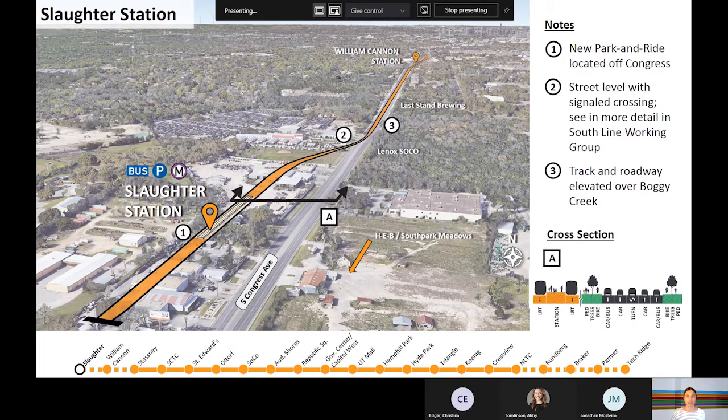Let's do a quick orientation to the layout of the next group of slides. In the top left you'll see the station or area we are focusing on. In the top right you'll see a list of numbers and notes that correspond to numbers on the center aerial image. Additionally, on most aerial images you'll see green arrows at each station platform — these indicate how pedestrians would access the platform. Below the notes you'll see a cross-section diagram corresponding to a matching letter on the aerial image. For these cross-sections, orange indicates light rail tracks and stations, green indicates pedestrian and bicycle facilities with a tree and furniture zone between them, and gray indicates general-purpose lanes for cars, buses, or trucks. Across the bottom of the slide you can see the full Orange Line project to show where along the project we are in each image.